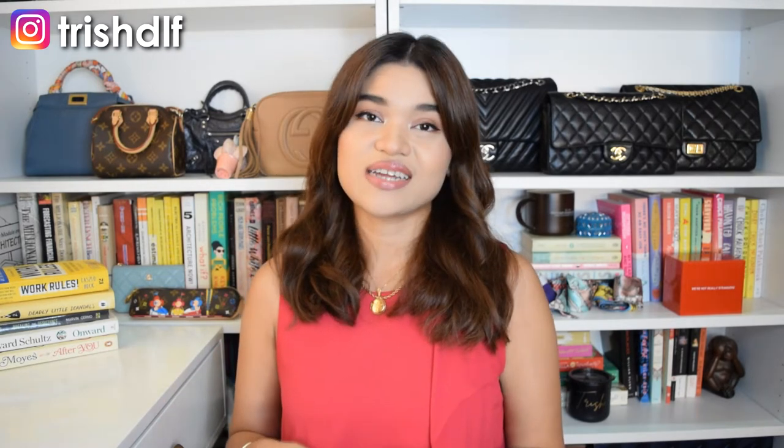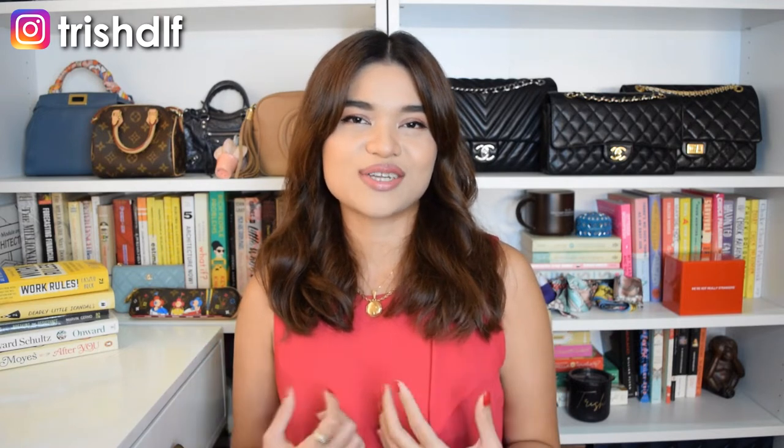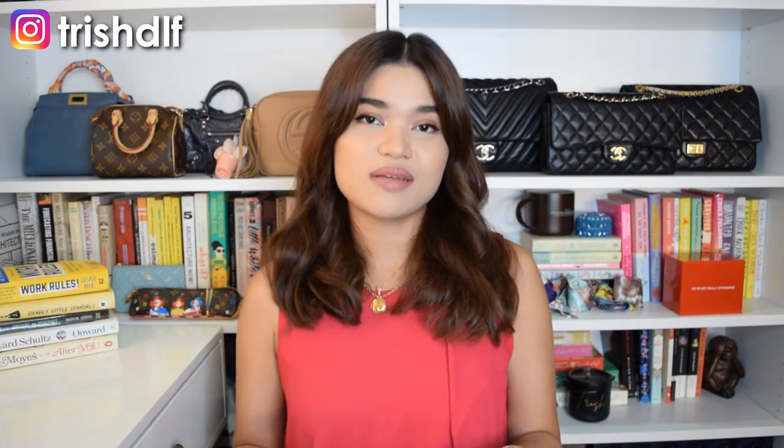Throughout my journey of regularly scouting the pre-love market, these are some of the bags that I found at good deals and are still very wearable up to this day. Some of them I've actually wanted to buy but the price wasn't right, or I know I have a lot of bags already. But these are bags I'm really interested in — if you like following current fashion trends, you can get them at really reasonable prices, wear them today, and look very in-trend without breaking the bank.